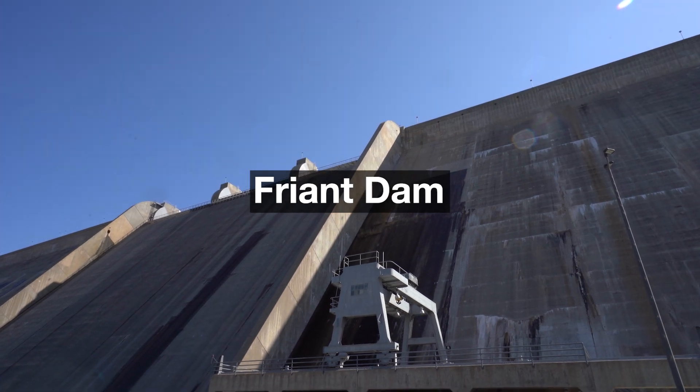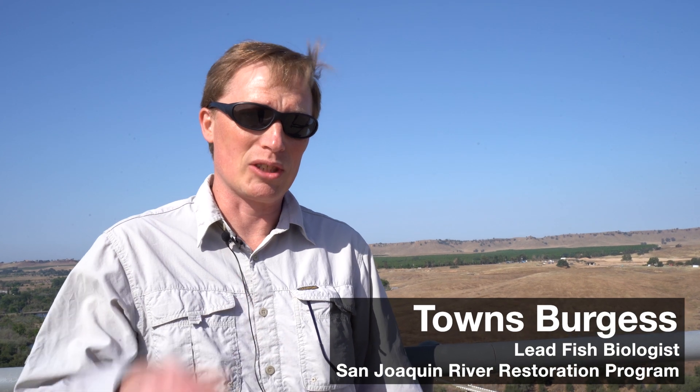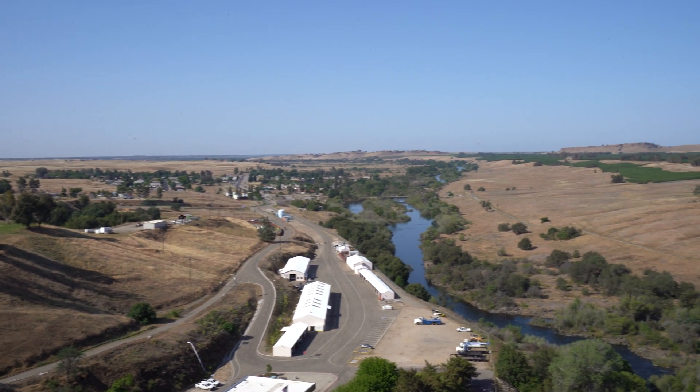So this area down here is the top of Reach 1 — in fact this is called Reach 1A. It heads downstream from here, and this particular area in Reach 1A is our prime spring run spawning habitat. This is where they're going to create their redds, their nests, and do their spawning activity.